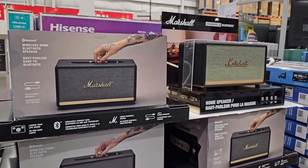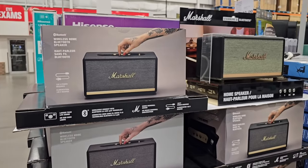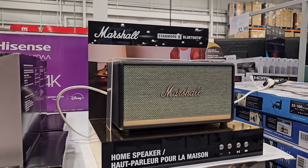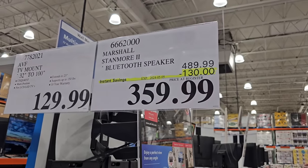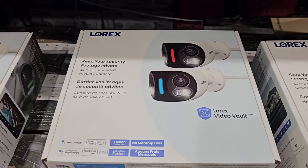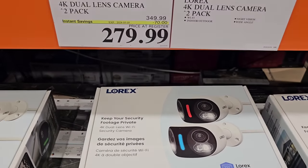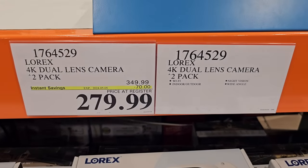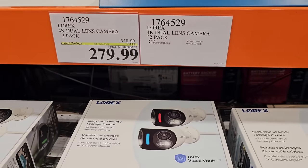Continuing on with my shop, this Marshall Speaker is very retro and I think this would be a great decor item but also great for a home speaker. It's also a Bluetooth option at $359.99 — you're saving $130 off getting this at Costco. There's also a sale on these security cameras. If you're looking to get this for your home or business, this would be an interesting option. You're saving $70 off the original price.